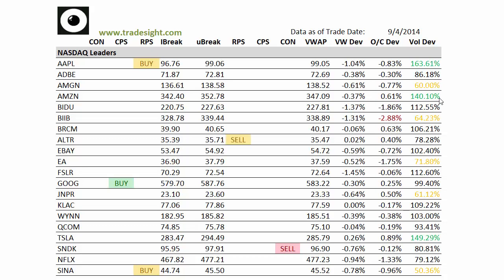As far as deviations go, we've got a volume deviation in Amazon. We've got an open-close deviation in Biogen that's getting hit very hard here at the close. We have a volume bump in Tesla, but unfortunately Tesla has no signal associated with it.